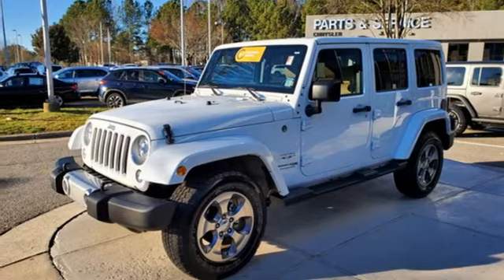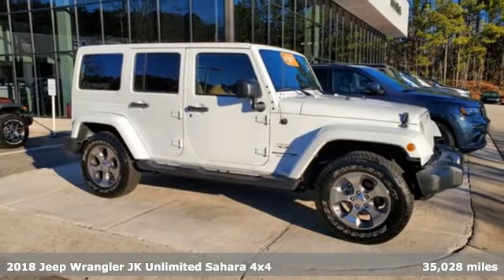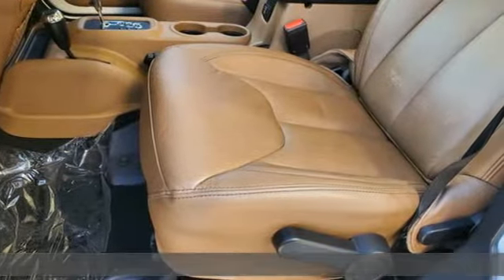Here's a certified 2018 Jeep Wrangler JK Unlimited. With four doors and legendary off-road capability, the world opens up to endless possibilities.